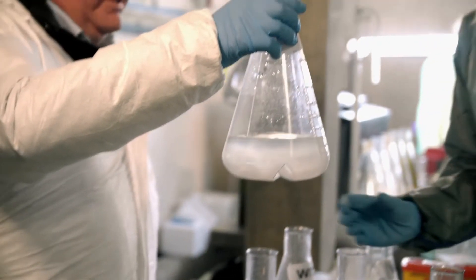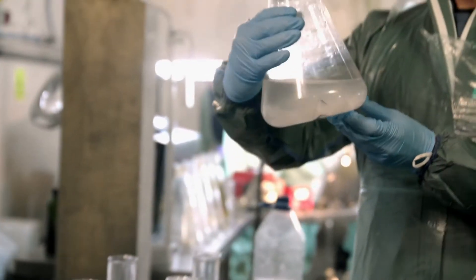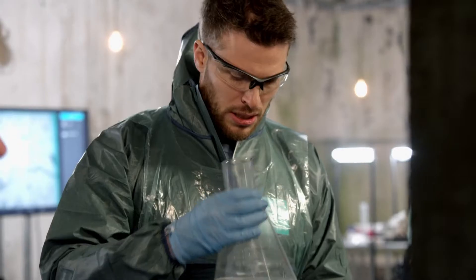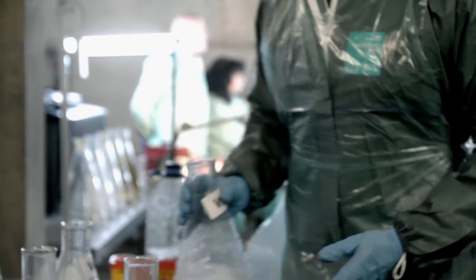First, good old toilet roll. And that has been on for 30 minutes. That has broken up pretty well — not a problem. And it certainly wouldn't end up in the fatberg.